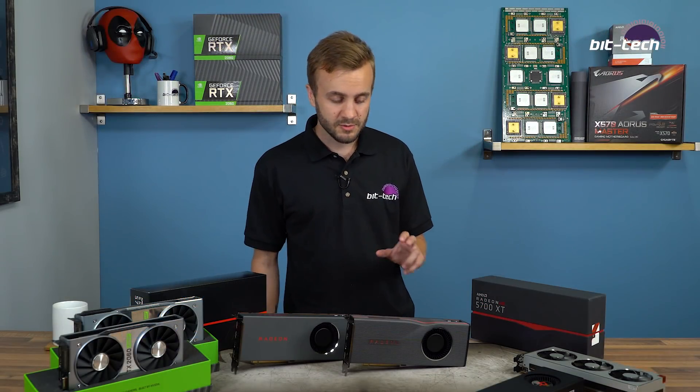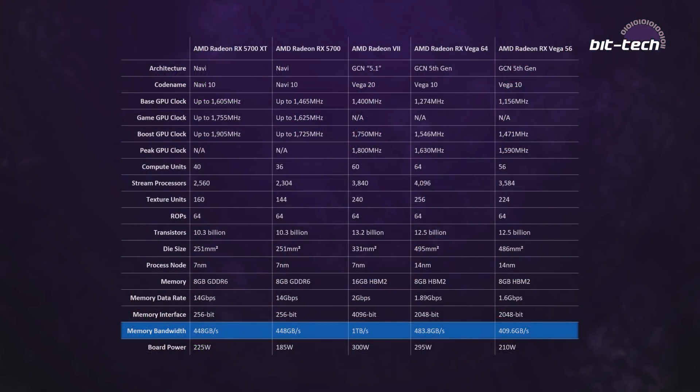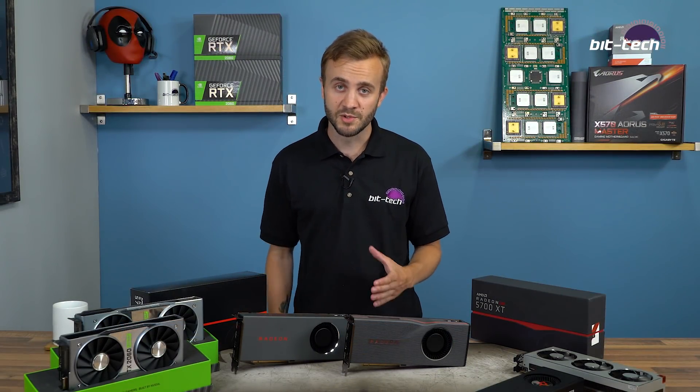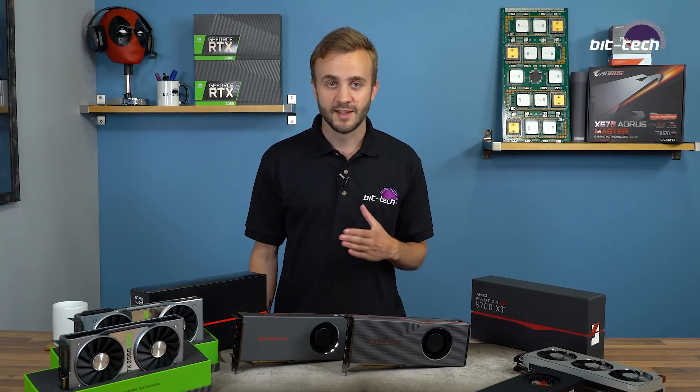You might notice in the spec table that memory bandwidth is actually a little bit down compared to Vega 64, but AMD reckoned that this trade-off was worth it, and that the bandwidth available along with some new color compression techniques is going to make up for it.